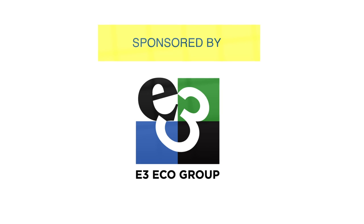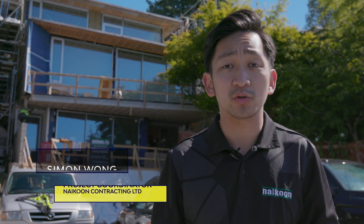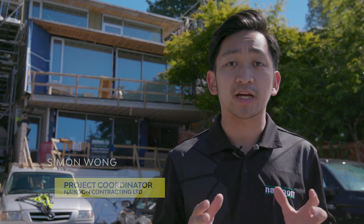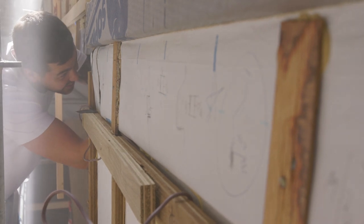Welcome back to the BCIT Passive House video series. Today we're going to be doing the mid construction blower door test. This test tests the air tightness of the building envelope and is usually done in the middle to ensure that you can still get to all the exposed building envelope to get the necessary repairs in if you need to patch any certain holes.